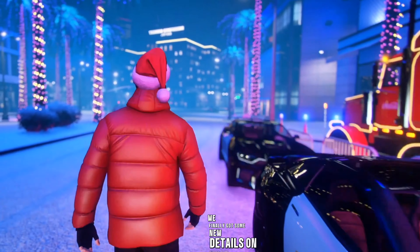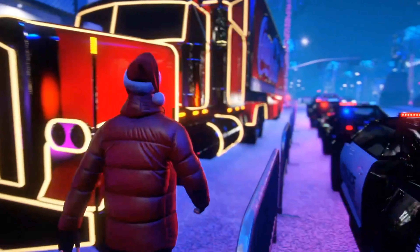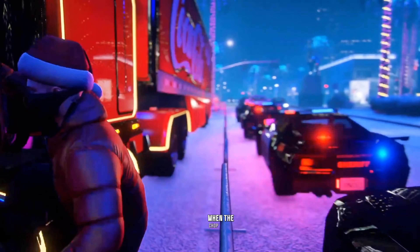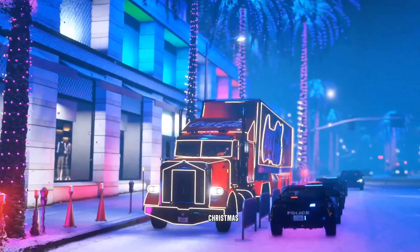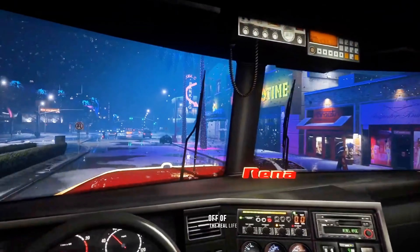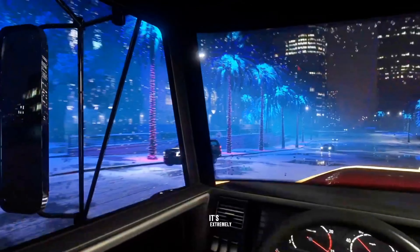We finally got some new details on what that really cool Christmas truck is going to be in Grand Theft Auto Online. We'll be talking about all of that in this video today and a whole lot more. When the Chop Shop DLC arrived, one of the things that players found immediately was this really cool Christmas semi-truck. Rockstar has actually parodied this off of the real-life Coca-Cola Christmas truck — it's like the E-Cola version. It's extremely cool.